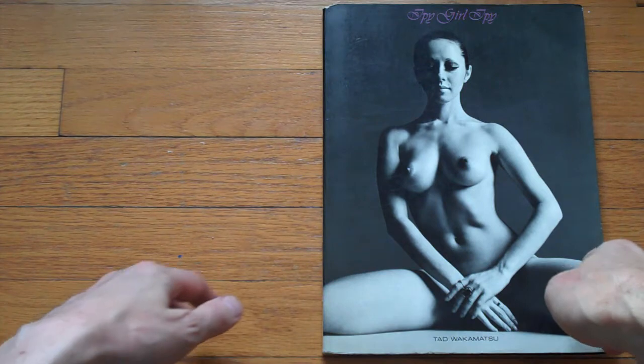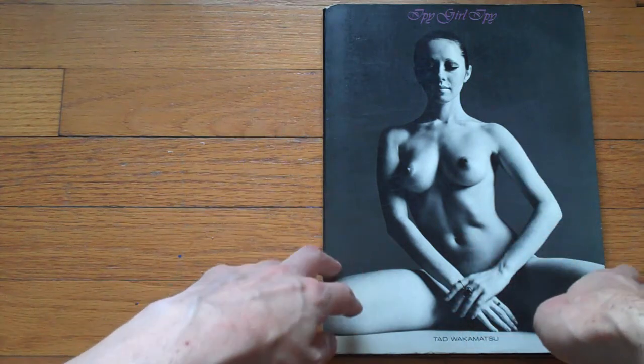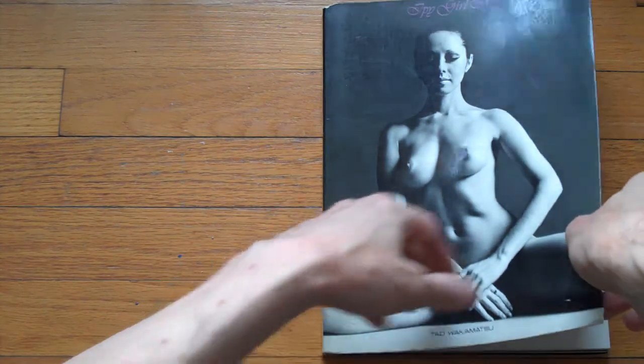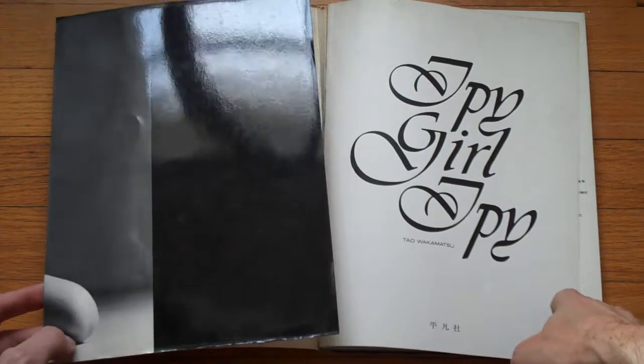I don't know whether I have to point this out — this is not safe for work. Well, it's actually safe for my work, but it might not be safe for your work. And if it's not safe for your work, then you might want to answer the question why you're looking at this at work.